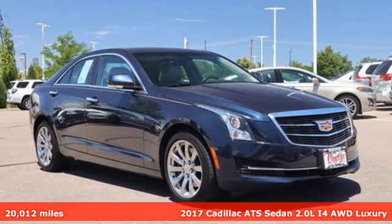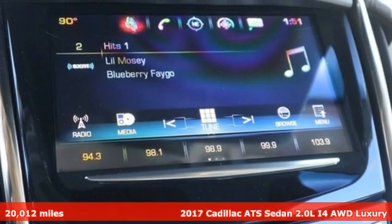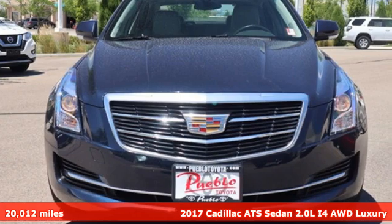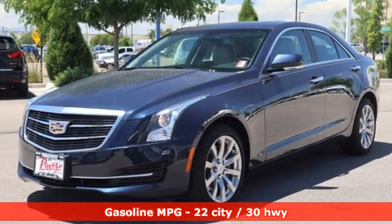Here's a 2017 Cadillac ATS Sedan, blending power, response and expression into an extraordinary sports sedan. And with features like these, every drive is a pleasure.